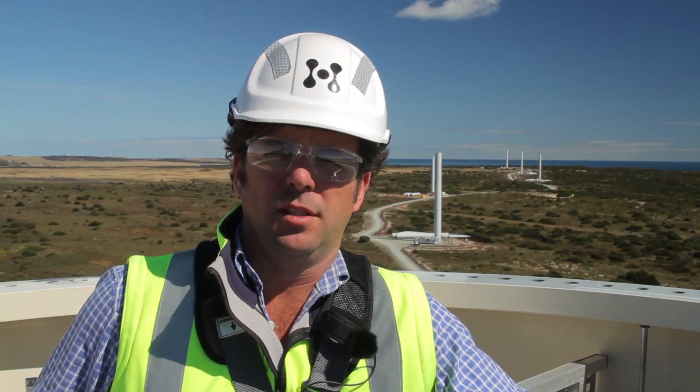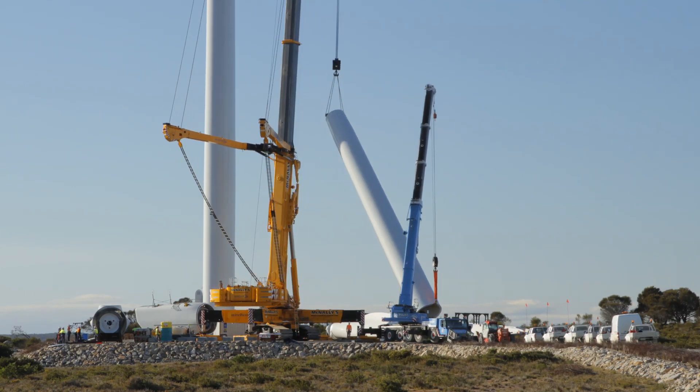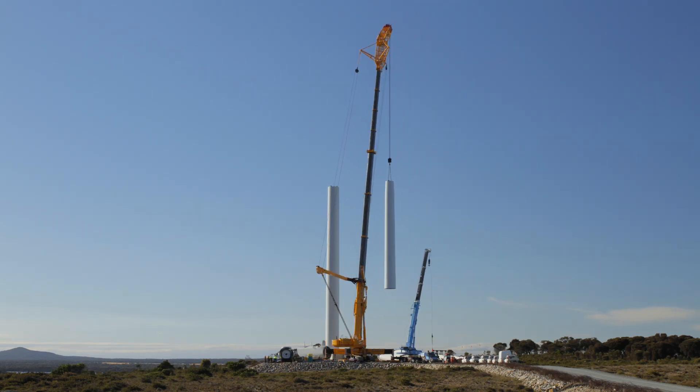The tricky bit starts when we want to get 80 tonnes of nacelle 80 metres into the air. So there's a fairly unique crane that we've got — the 1,200-tonne telescopic crane. The Wind Hoist team providing that crane will put up the top section, the third section, put the nacelle and hub on, and then the blades.